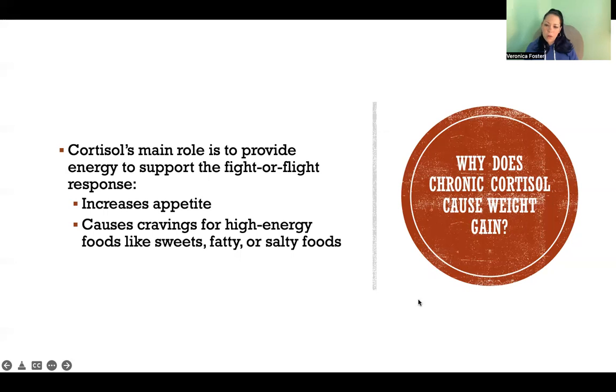So chronically, why does chronic cortisol cause weight gain specifically? If you consider that the main role of cortisol in the fight-or-flight response is to provide energy to support that response, it makes sense that cortisol is also going to stimulate appetite — it's going to make you want to eat more because cortisol is trying to get you more energy, meaning more calories. It increases appetite, and specifically increases appetite for high-energy foods — things like sweets, fatty foods, and things with a high salt content. So if you're giving in to those cravings, it makes sense that it would cause weight gain.